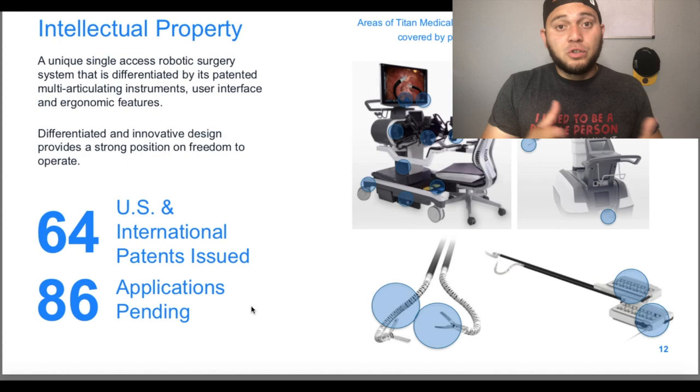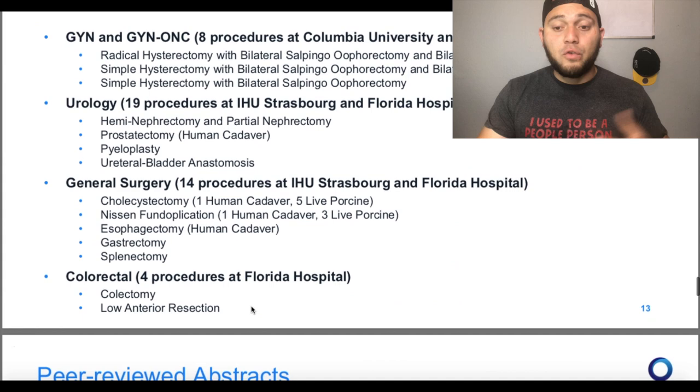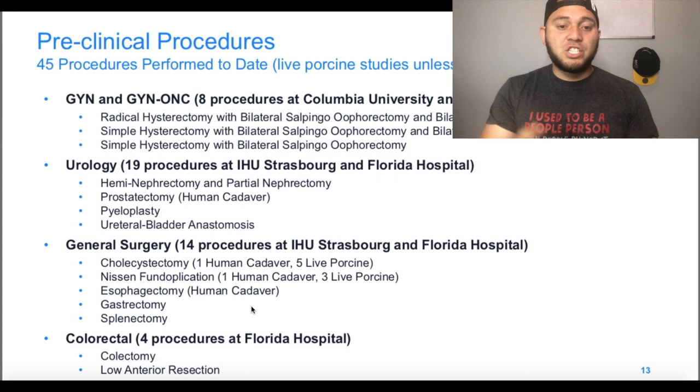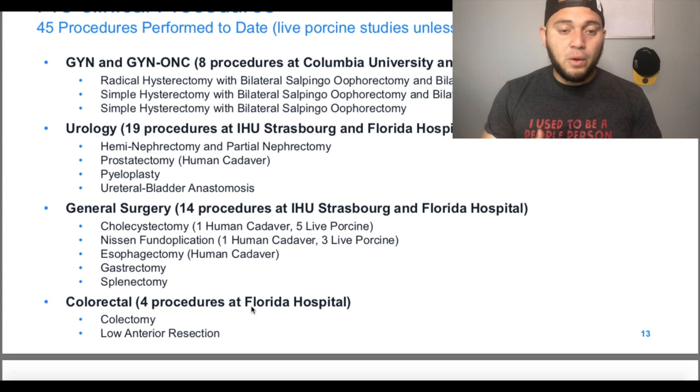In my opinion, as a potential shareholder and investor, this is exciting to see what other improvements they have moving forward. Preclinical procedures: they have 45 procedures performed up to date — GYN and GYN-ONC: 8 procedures, urology: 19 procedures, general surgery: 14 procedures, and colorectal: 4 procedures. They already have 45 performed procedures using this Enos device, which makes me very excited.